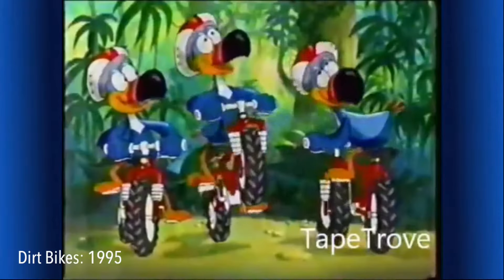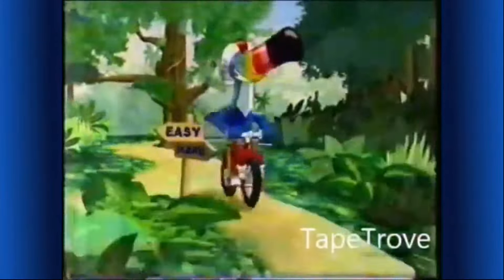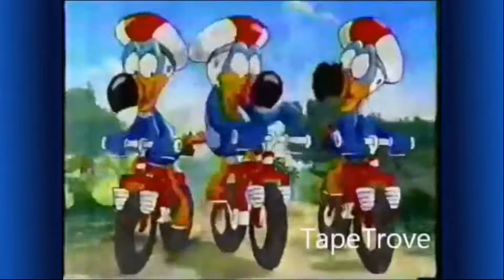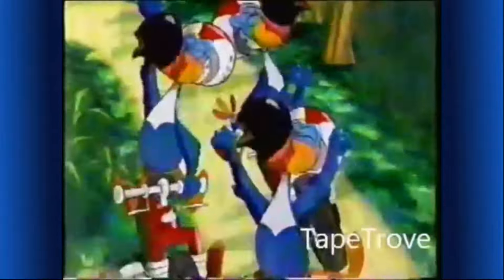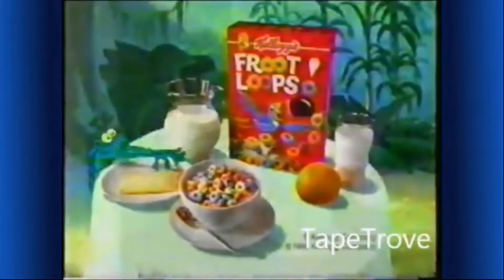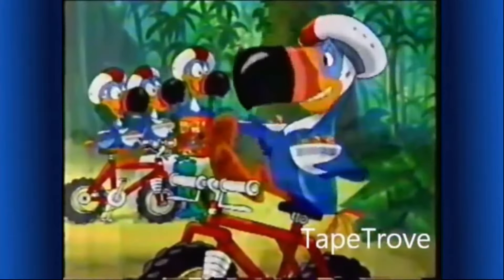Uncle Toucan, we're riding dirt bikes to breakfast — wanna come? To Froot Loops? Of course, I'll just follow my nose. A morning ride would be nice. Look at his moves! Fruit Loops! Yay, Uncle Toucan! Kellogg's Froot Loops cereal — a fruitful part of this complete breakfast. You're fast, Uncle Toucan! I was driven by hunger, I'll just follow my nose.